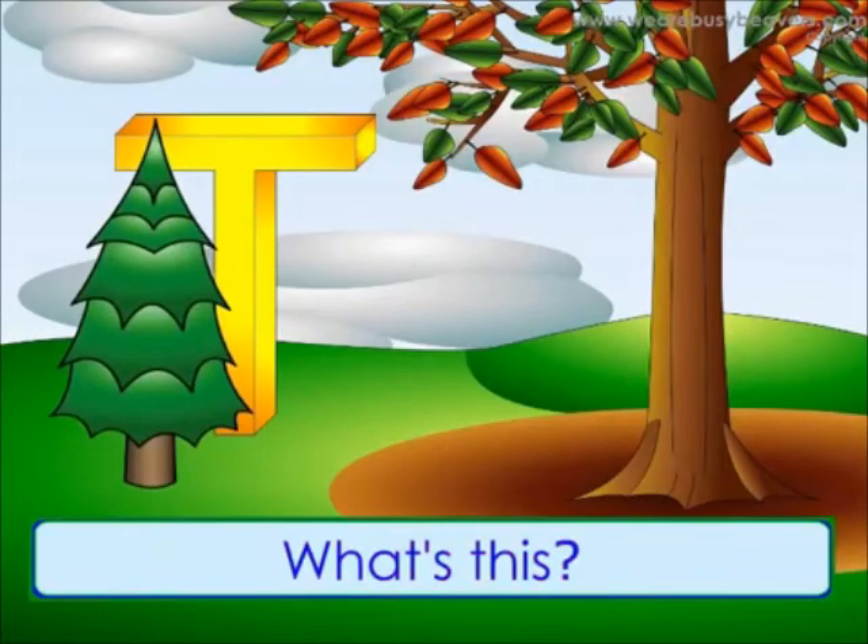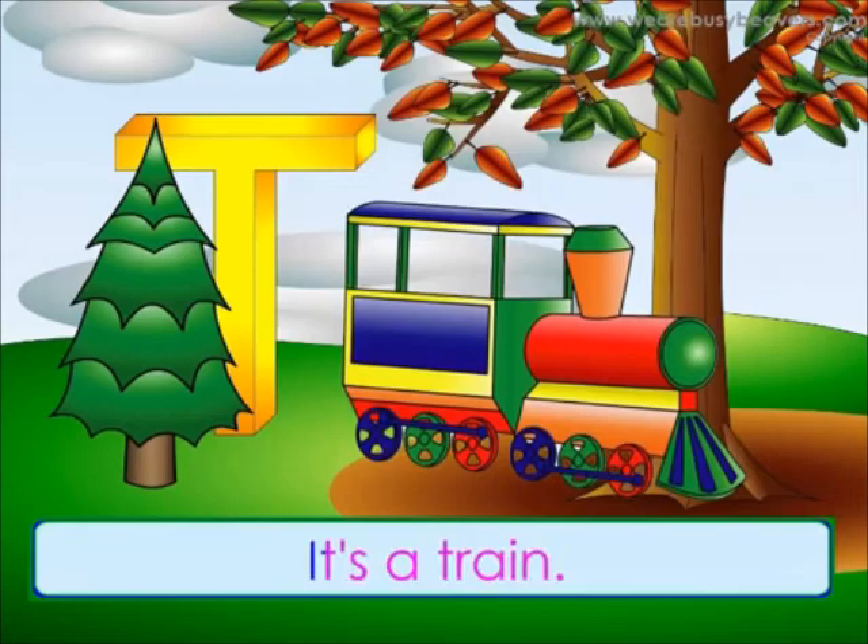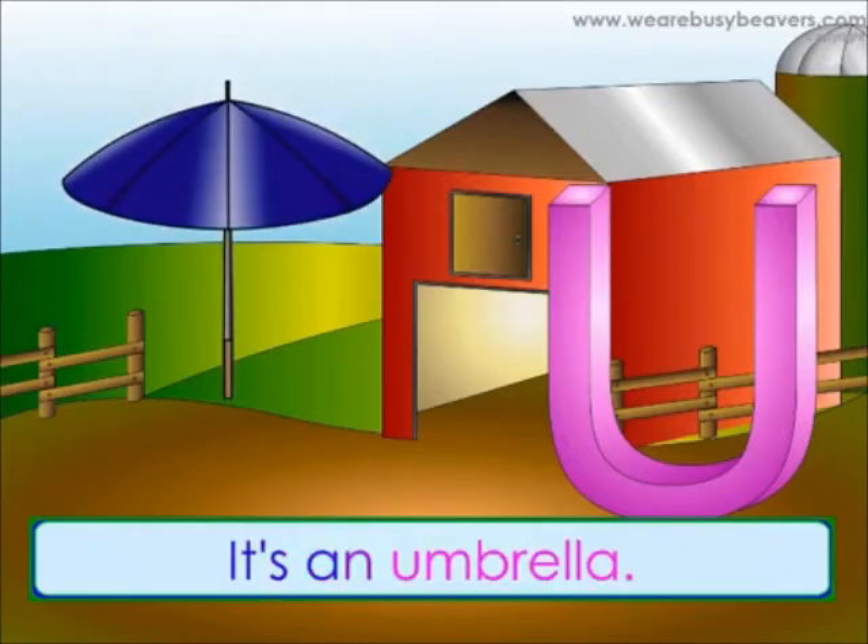What's this? It's a tree. What's this? It's a train. What's this? It's an umbrella.